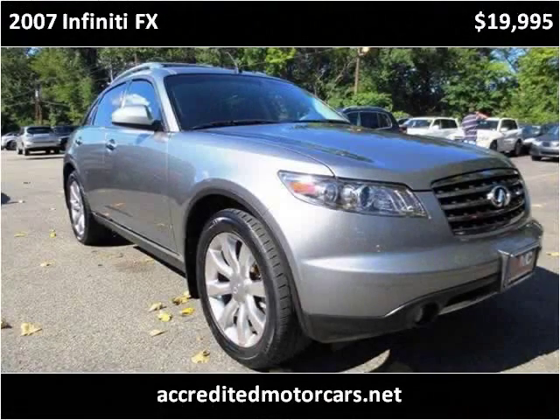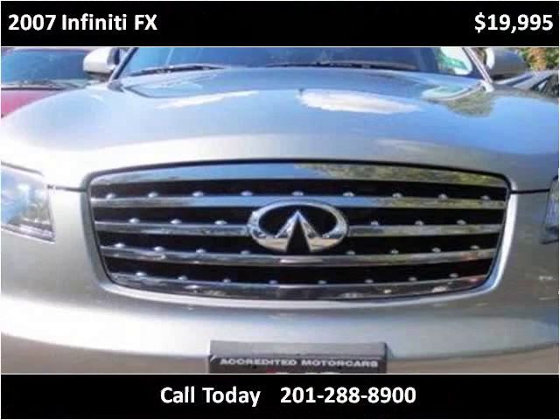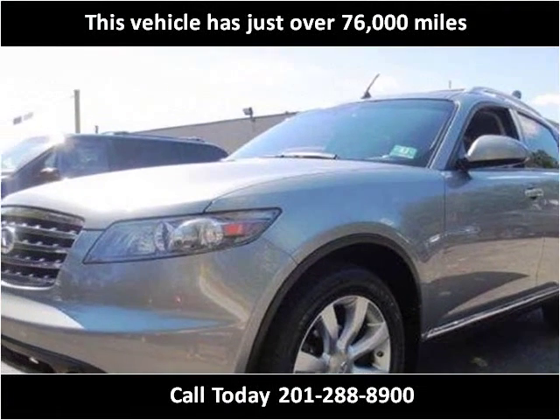This 2007 Infiniti FX is available from Accredited Motor Cars. This vehicle has just over 76,000 miles.